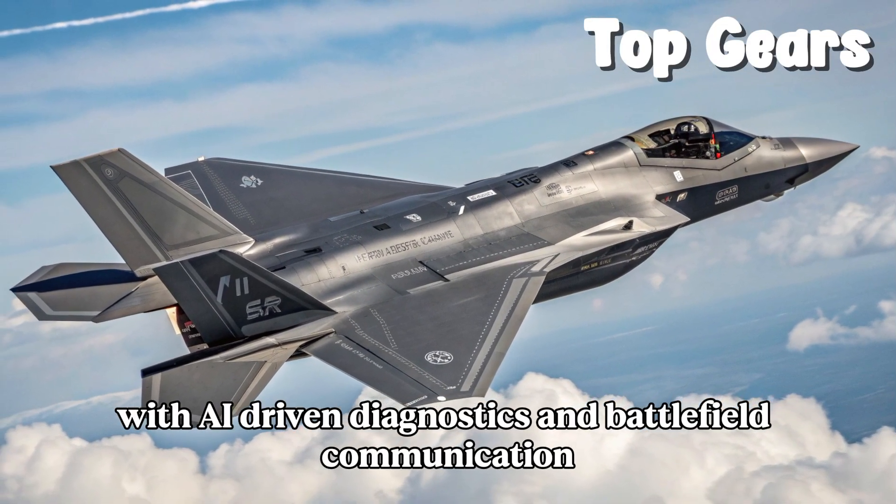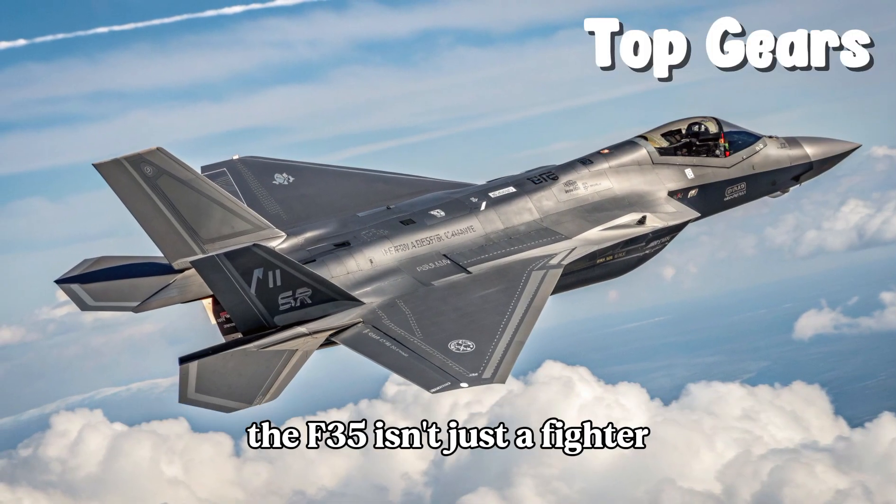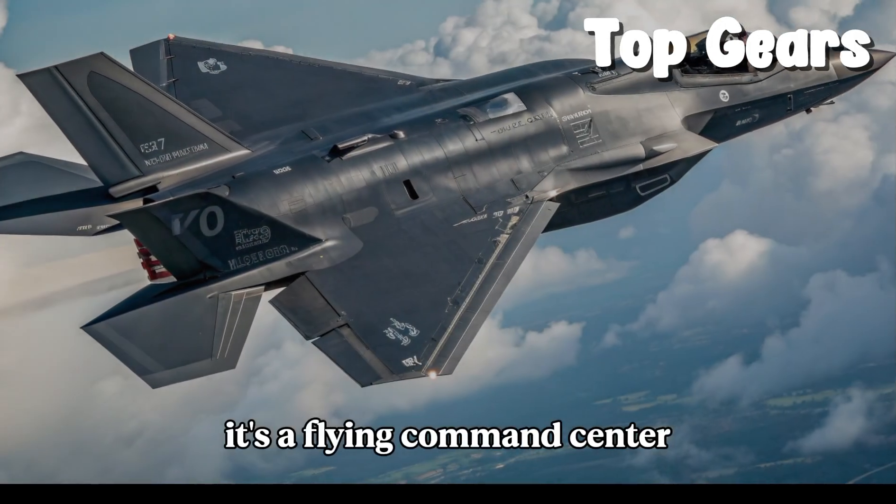Safety enhancements include predictive maintenance systems and reinforced ejection protocols for pilot protection. With AI-driven diagnostics and battlefield communication, the F-35 isn't just a fighter — it's a flying command center.